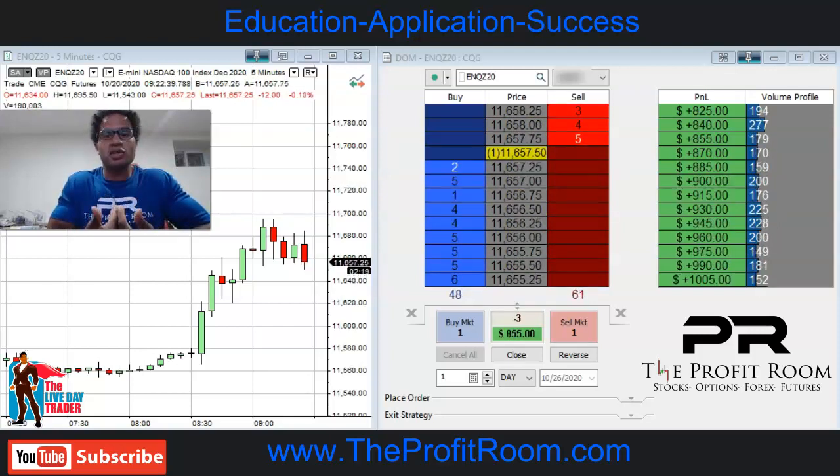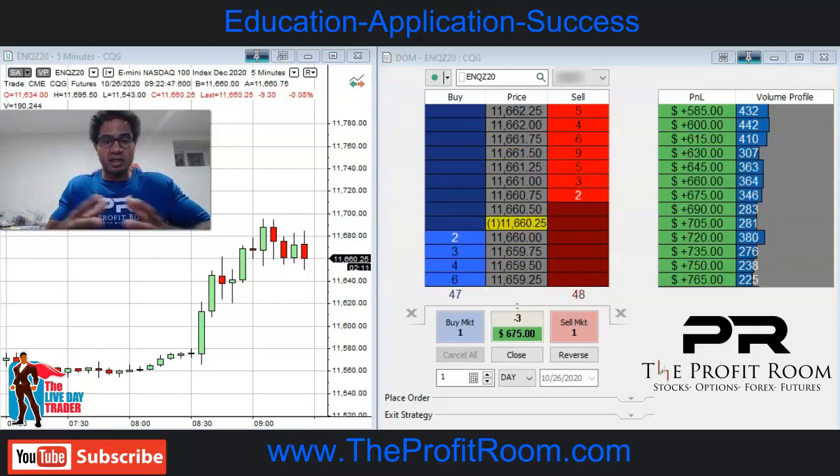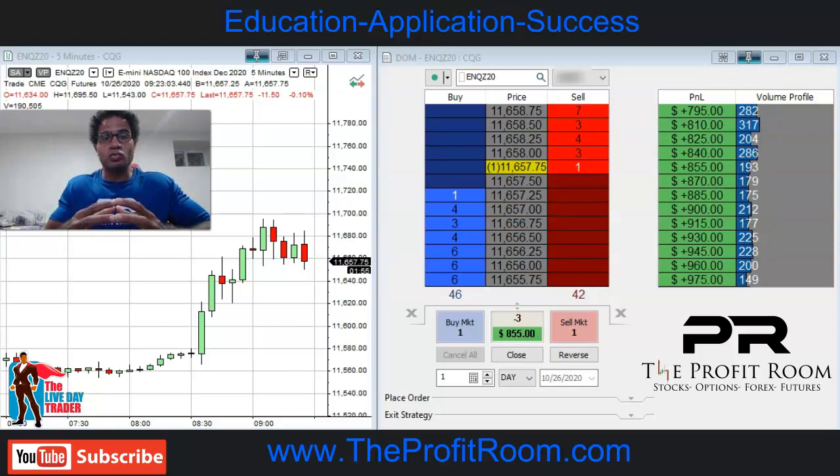Normally we get in much more, but we made our money trading the Dunkin Donuts earnings. If you haven't seen that, go look for that — it's in our YouTube channel as well.